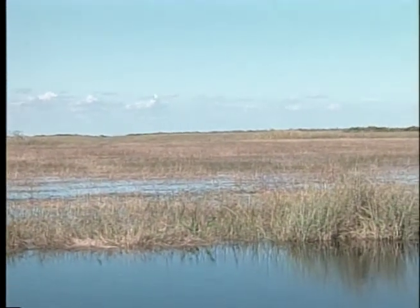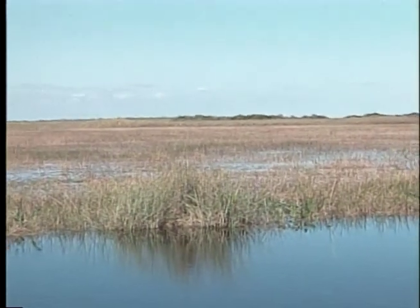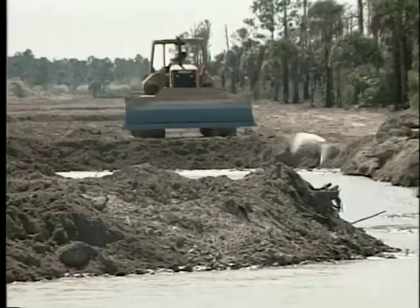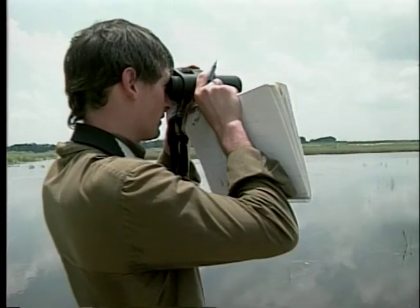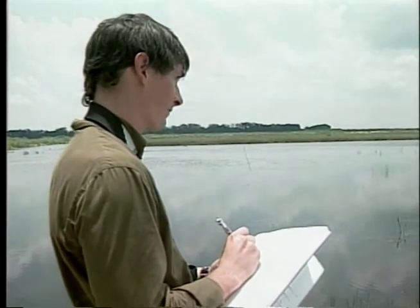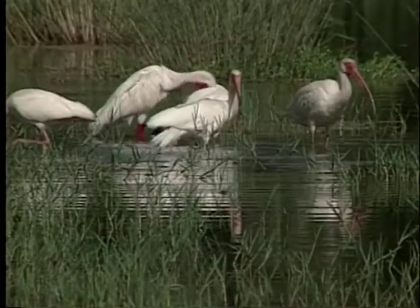Lawmakers have pledged billions of dollars to restore the Everglades. In order for this massive undertaking to be successful, biologists must understand the complex relationship between the water and the birds. A lot is riding on the success of Everglades restoration. Scientists like Mark Cook and others have been recruited from all around the world to help with its recovery. One hope is that future bird watchers will again see flocks of birds turn day into dusk as they take flight over the Everglades.